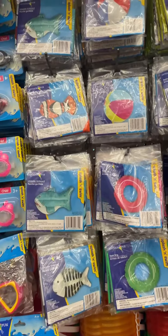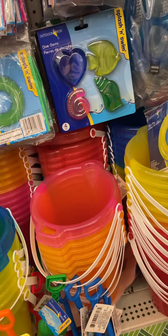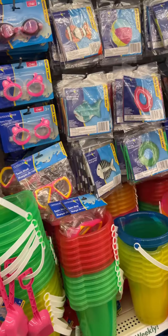They've also got all of the different pool inflatables out. They also have these really cute dive gems — these would be really fun to play with in the pool. They've got goggles out, snorkeling sets, and beach pails with shovels.